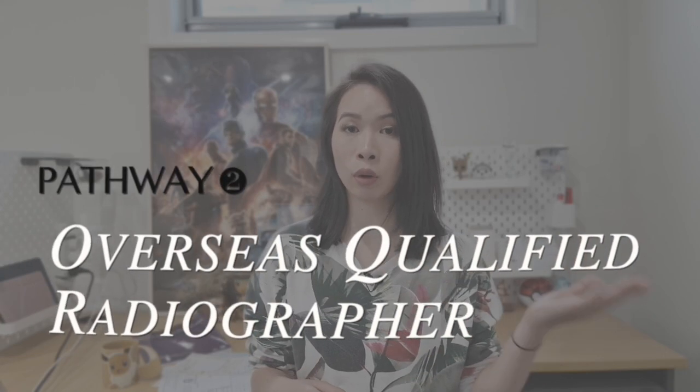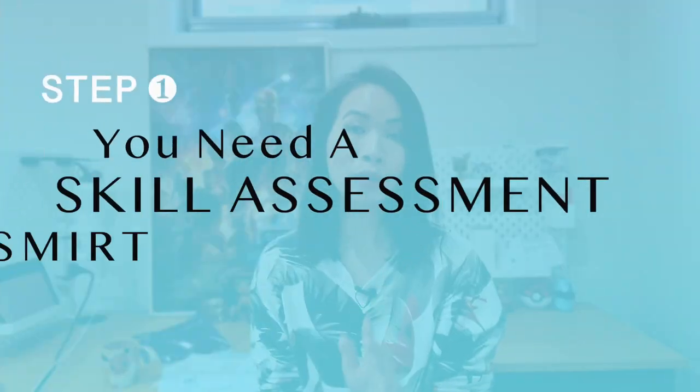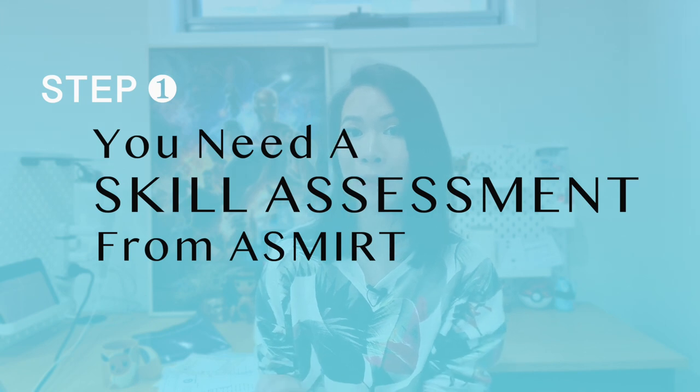The second pathway would be for overseas qualified radiographers. Overall there are five steps you need to take in order to become a radiographer in Australia. These steps mostly apply to international students and overseas qualified radiographers, but even if you are a domestic student or an Australian resident, there are still some helpful tips. Step one: you need a skill assessment from ASMERT.